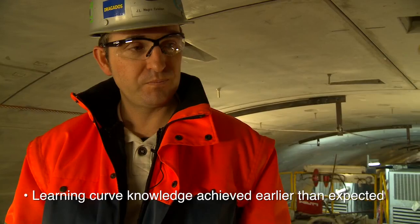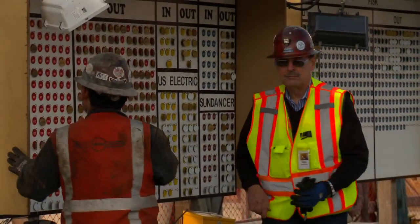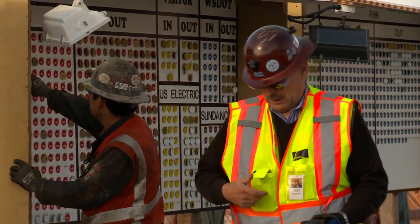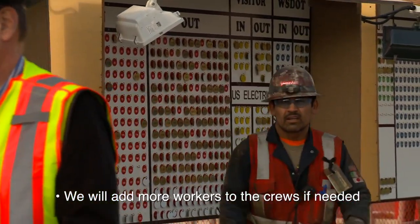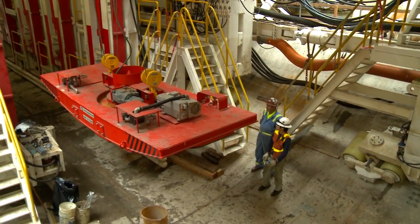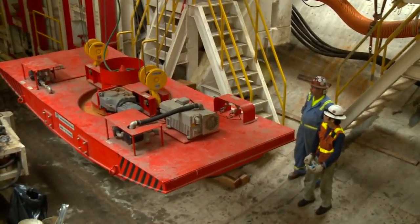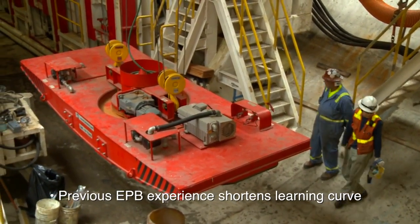They are working pretty well. Ultimately, we have the right amount of people, and if in the future it is proven that we need more, we will continue adding skilled people to our crews. They are doing a great job. All of them have previous experience in EPB tunneling, so that is probably why the learning curve for this TBM is being shorter than we were expecting.